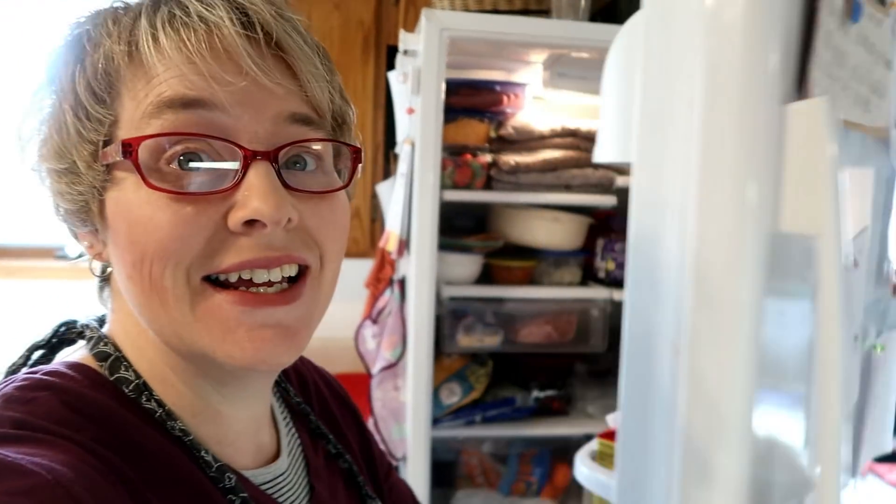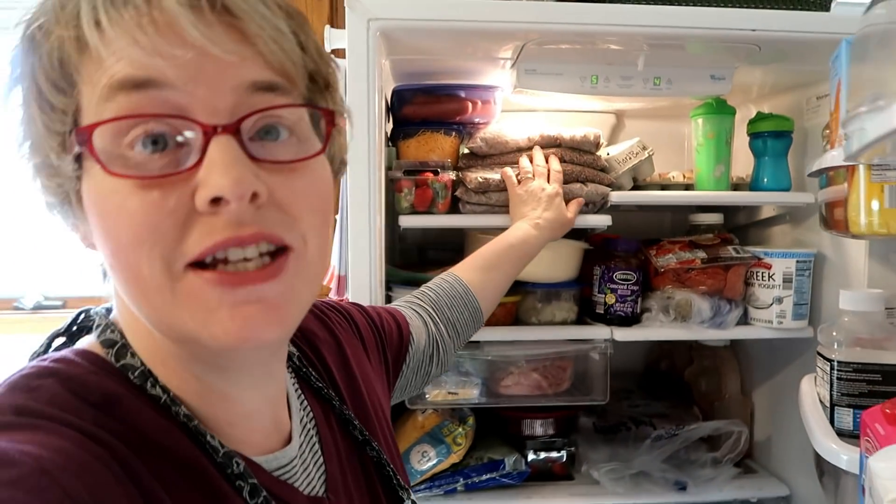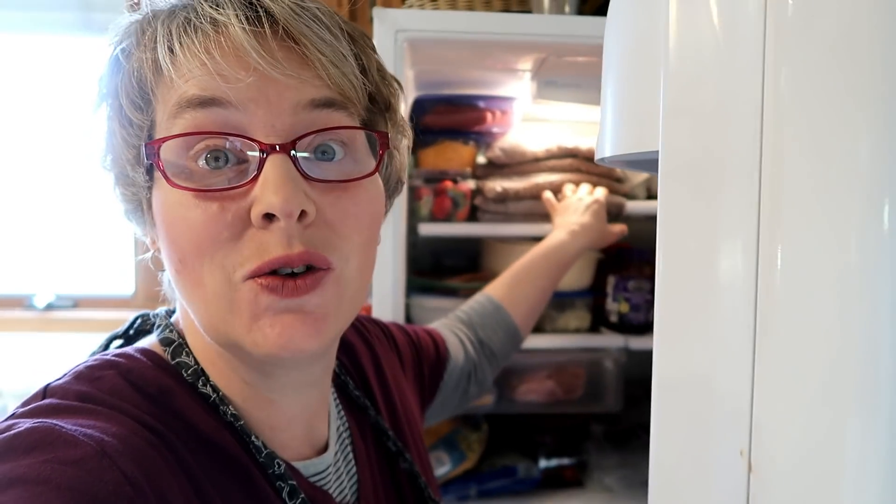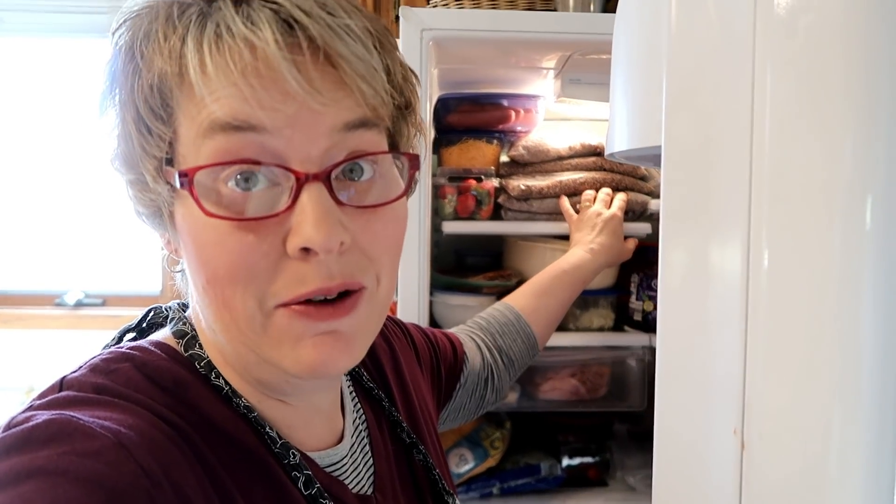Good morning, friends. It is Saturday morning - gosh, it's already after 10. I got the kids breakfast and got a few things started in the kitchen, but I have not gotten started as early as I had hoped. Yesterday I did get to cook up 15 pounds of ground beef in the Instant Pot. So that was a great start and that's going to help me out a lot this morning with all of my recipes.